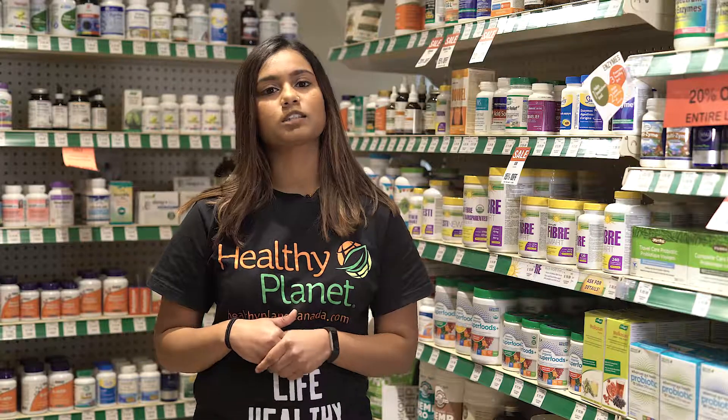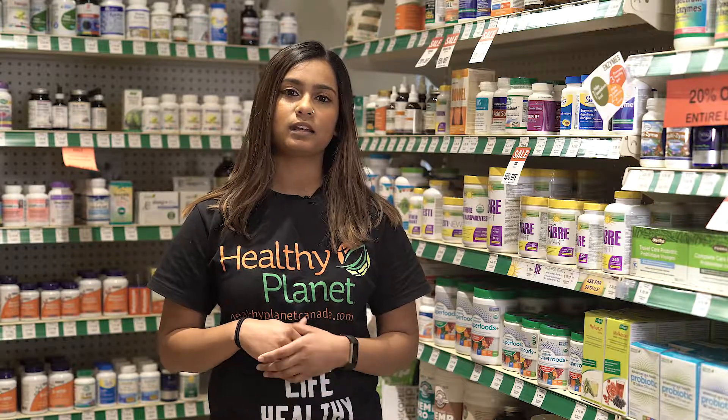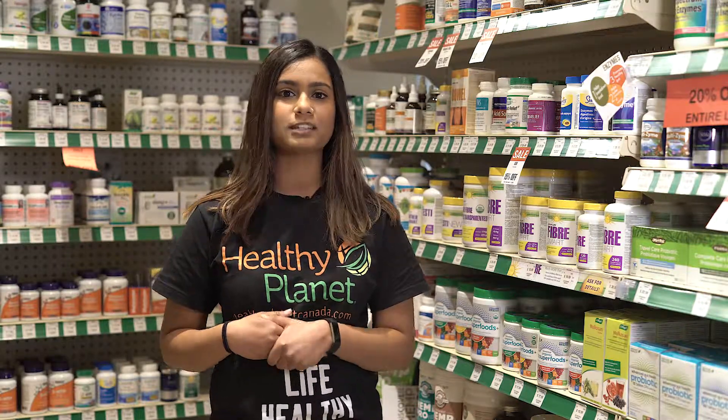To find Genuine Health's gut superfoods, you can check out any Healthy Planet location. To find a store near you, visit us at healthyplanetcanada.com, and always remember to live life healthy.